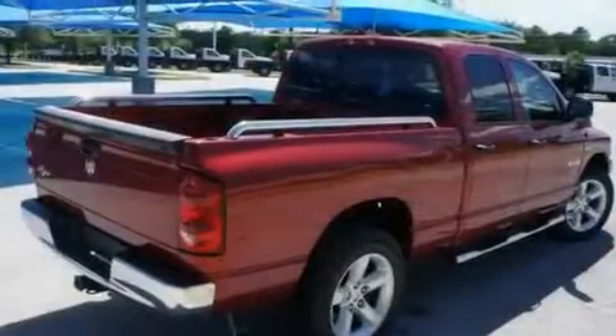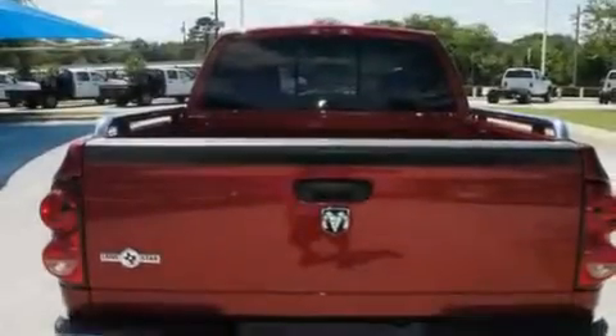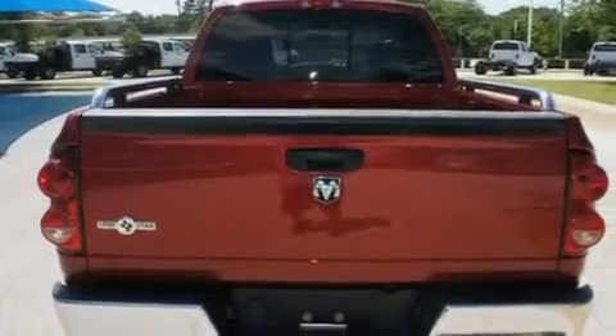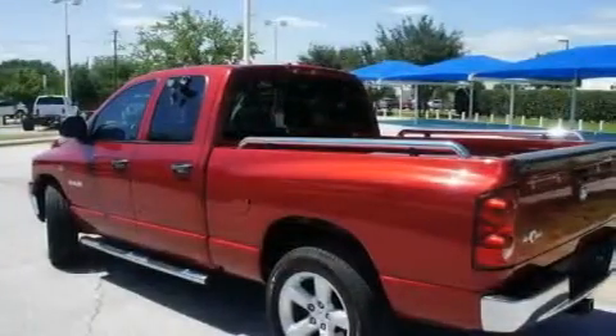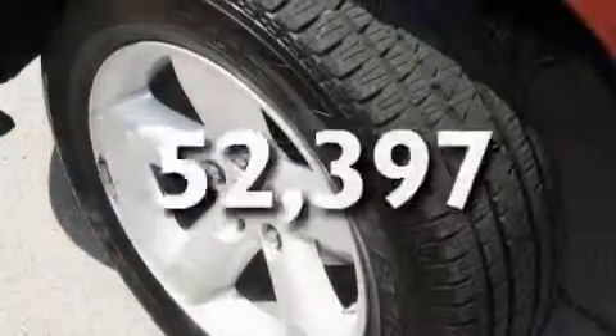Its top features include a power sunroof, fold-down rear seats, cruise control, a digital information center, alloy wheels, nerf bars, a security system, an anti-lock braking system, heated side view mirrors, and this vehicle has fewer than 53,000 miles on the odometer.